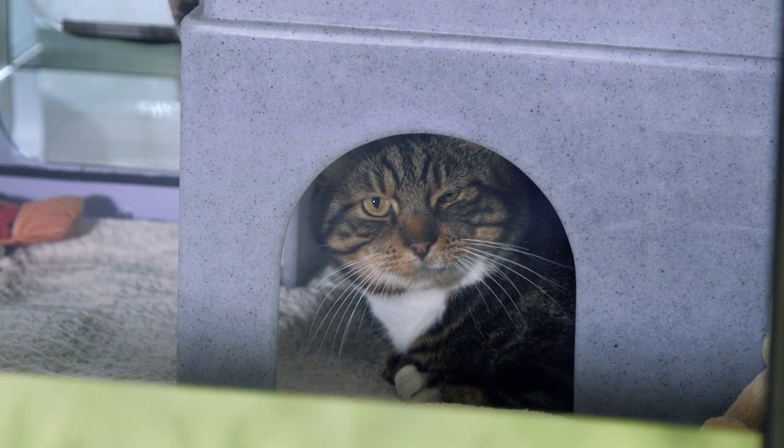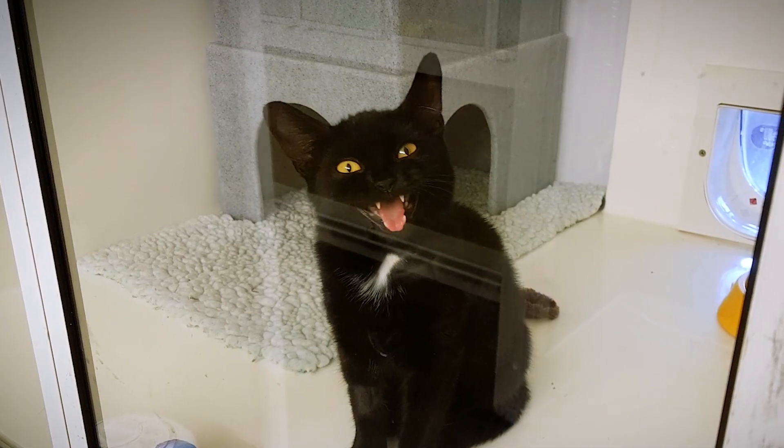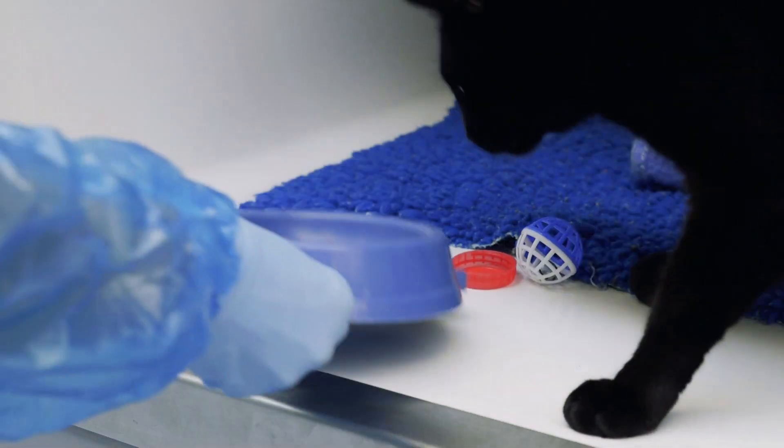Any cat that comes into our care at Cats Protection is more than just a cat. They are all unique and have their own personalities, and every staff member and volunteer makes sure their individual needs are met.